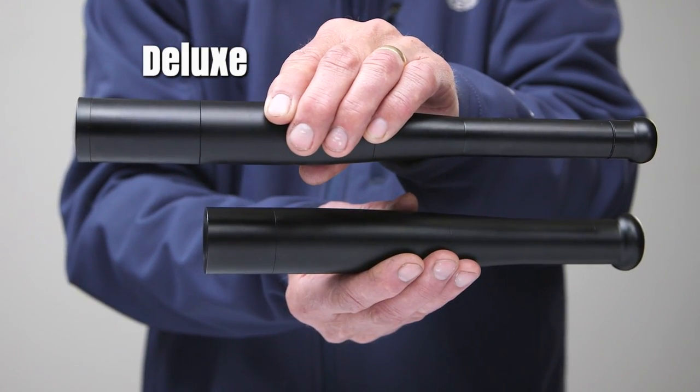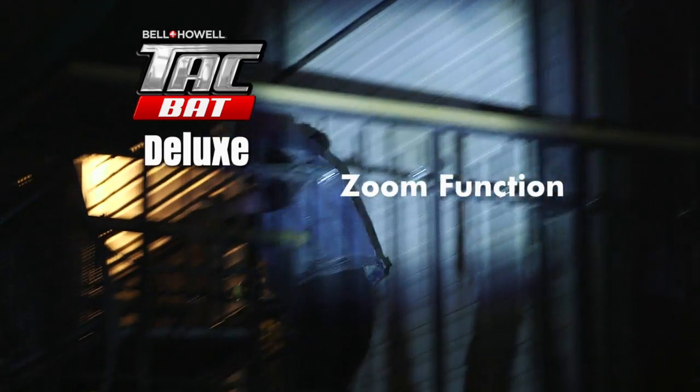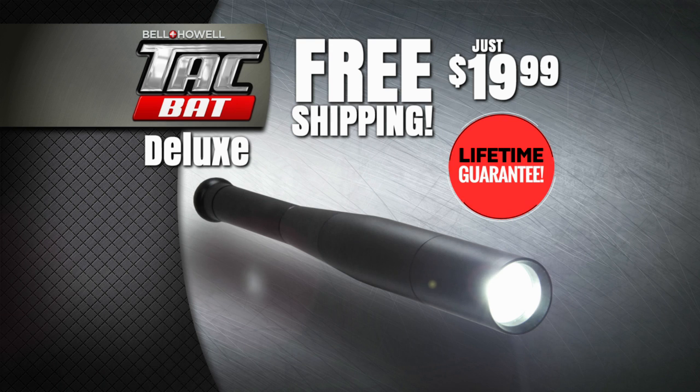It's 20% bigger and has a unique zoom feature that turns its beam into a powerful spotlight. You get it all for just $19.99 plus free shipping. Here's how to order.